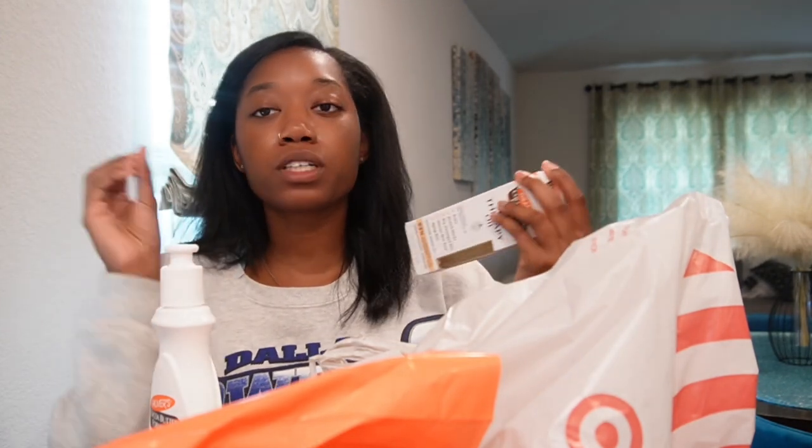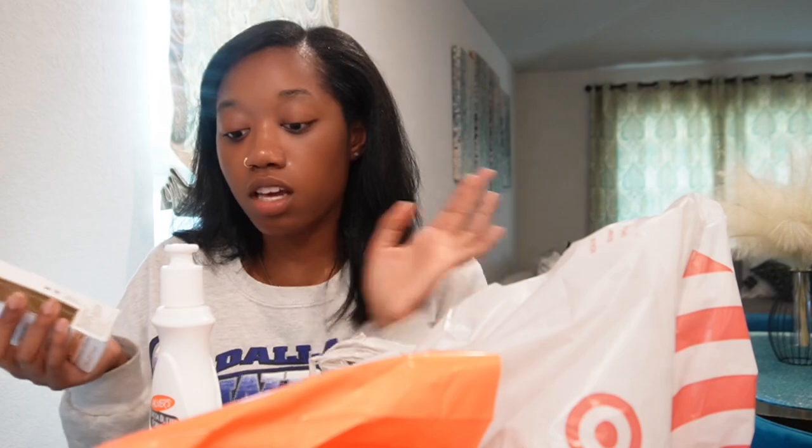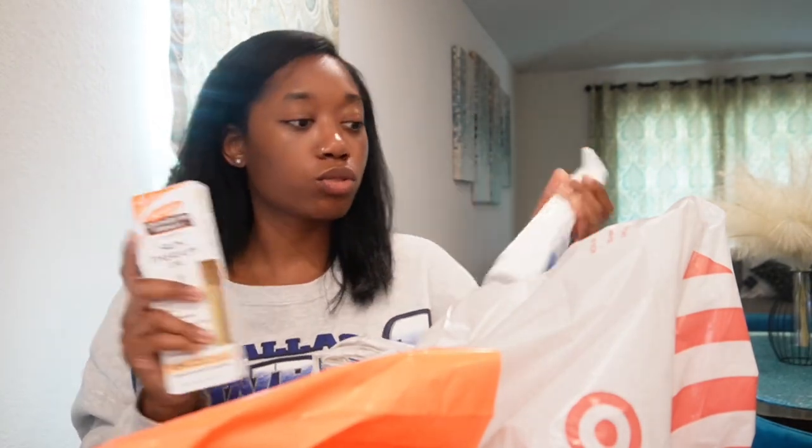I want to smell so good at all times that people have to ask me what I'm wearing. I don't know if you've ever seen the TikTok where people were putting a compilation of what Rihanna smells like and nobody can really pinpoint exactly what it is, but they literally said she smells like rainbows — she just smells like clouds, fairies, just beautiful. So I got the oil and the lotion because I'm gonna mix them together.